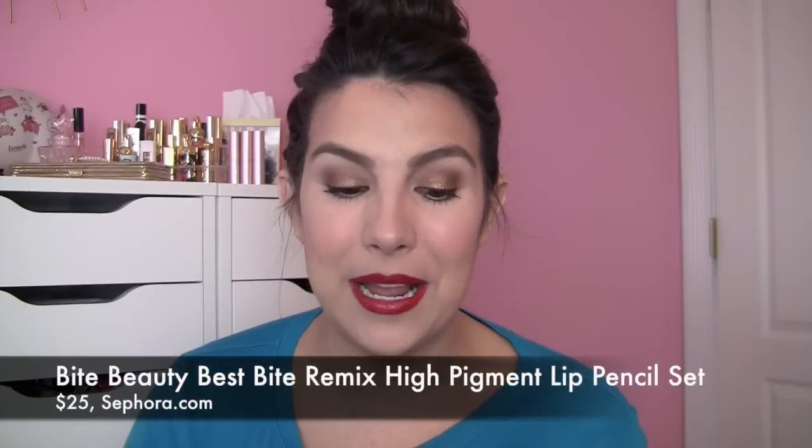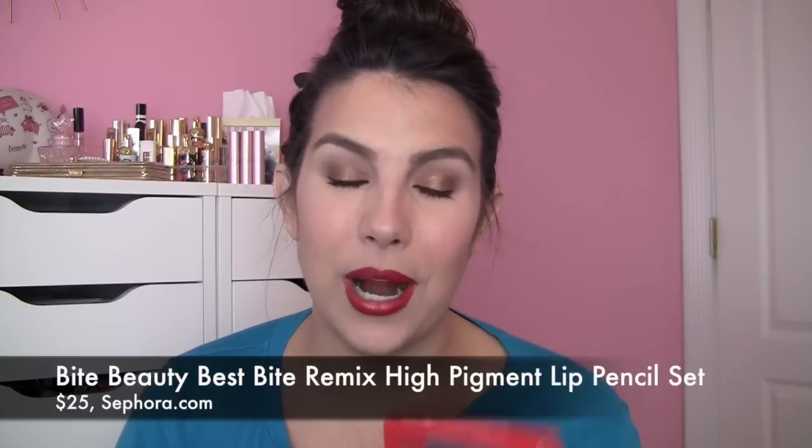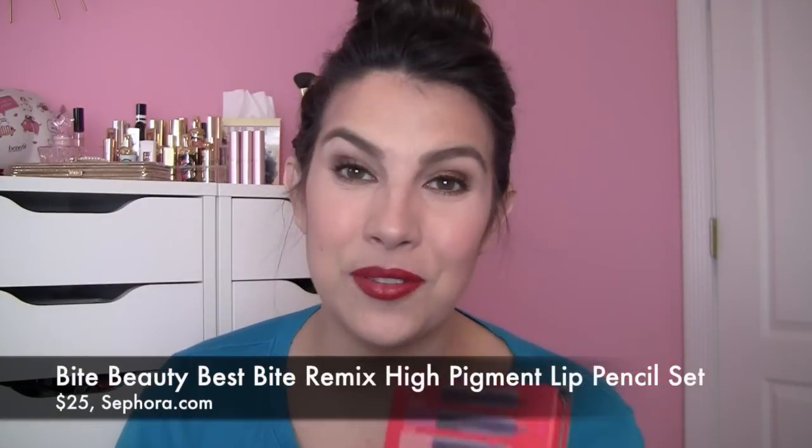I love this product and it is the Bite Beauty — it's a set of four high pigment lip pencils. If you've kept up with my videos over the past year or so, you know I've really come to love the Bite Beauty lipsticks. These are mini sizes of the high pigment lip pencils, but you're getting four, and let me tell you each one of these four shades packs such a color punch.